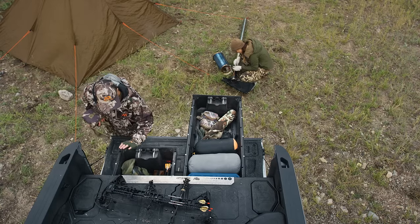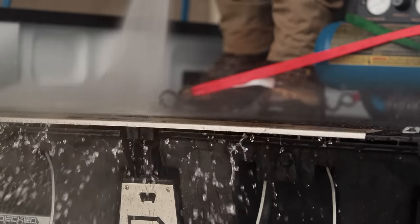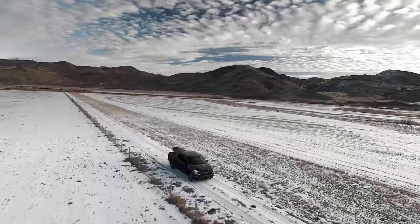Engineered to fit most trucks, DECKED is secure. Like, go on, I dare you secure. And it's weatherproof, because Mother Nature can be a real mother.